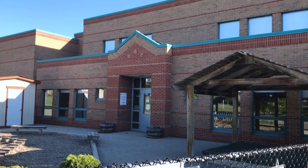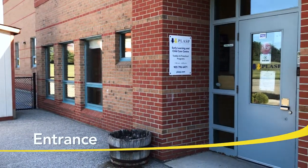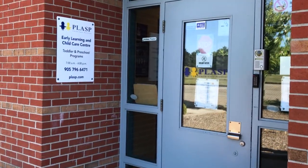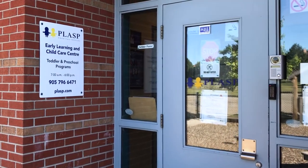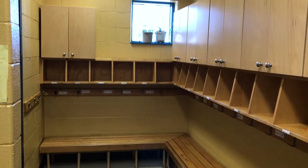All centres are government regulated and inspected. The entrance to the centre is located at the side of the school in the play area. To enter the centre, we have a security system where parents are provided with a unique code to gain access to the centre.